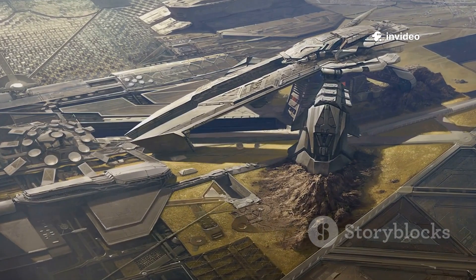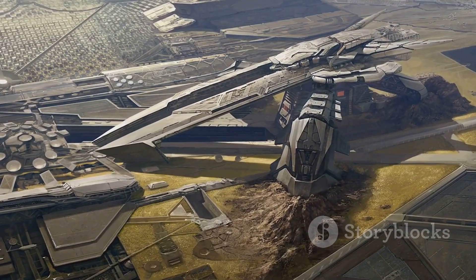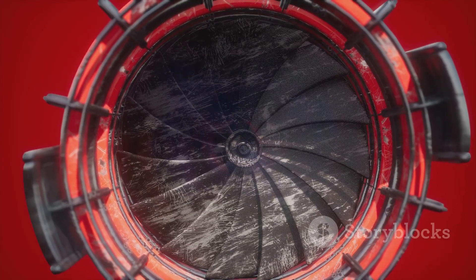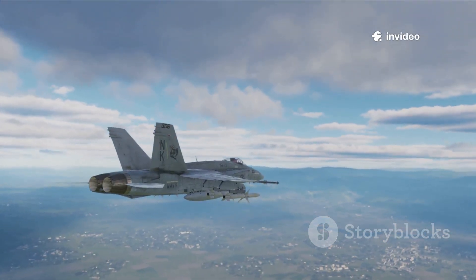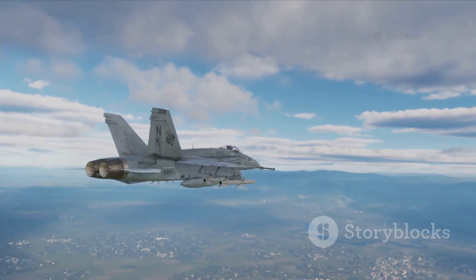The X-44 Manta was envisioned as a frontline fighter, matching and in some ways surpassing the F-22 Raptor. Powered by the same Pratt and Whitney engines, it could super-cruise at over twice the speed of sound. Like the F-22, it carried weapons internally to preserve stealth, including AMRAAMs and Sidewinders for air combat.